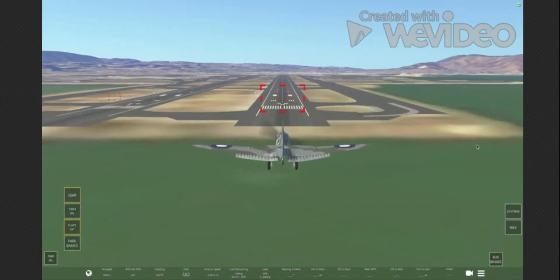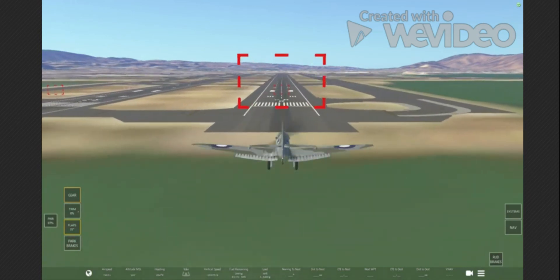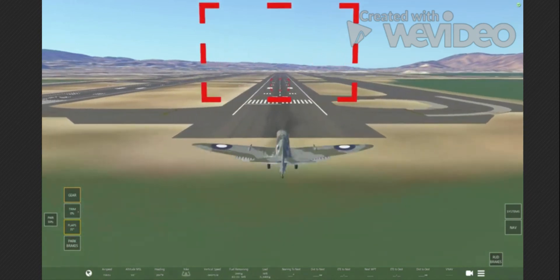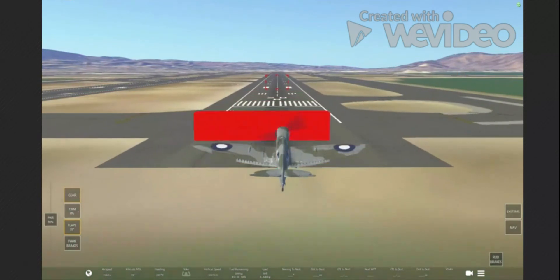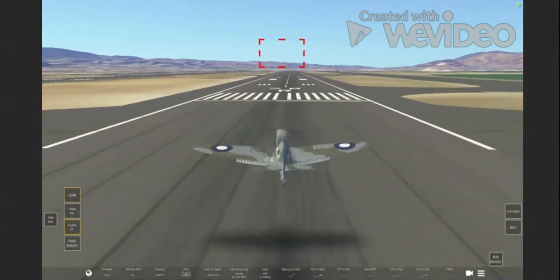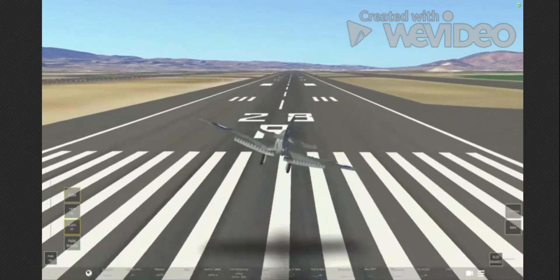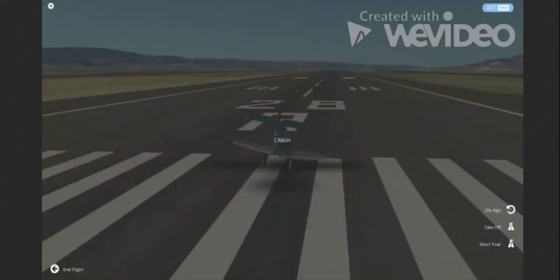Let's do a short final. I have no idea how to land the Spitfire — I have no idea how to land any plane, for that matter. So we're just going to pretend our wing is on fire, and that's why the landing was horrible. Oh, the wing's on fire — woohoo — the crash.